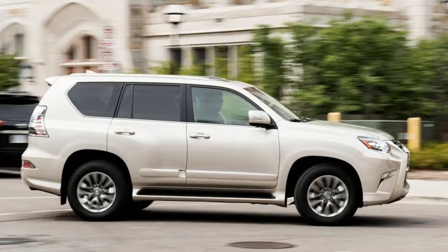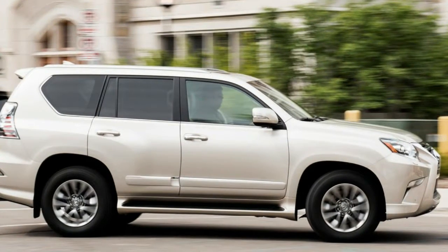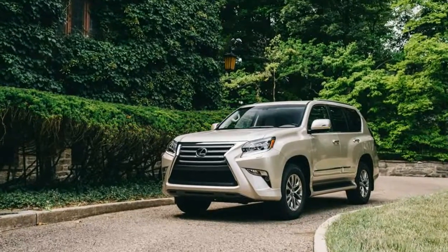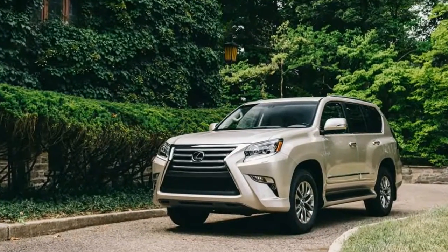Under the Lexus glitz, the GX is most closely related to the Toyota 4Runner — ladder frame, live rear axle, and all — but with a V8, standard third-row, and four-wheel drive.